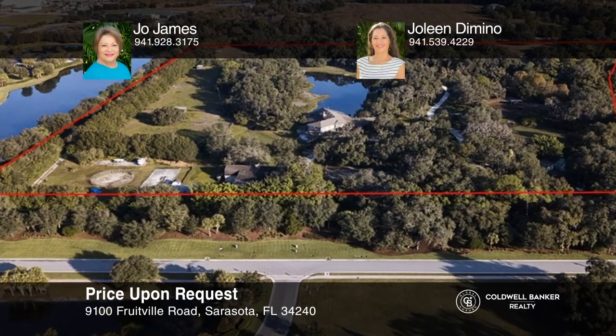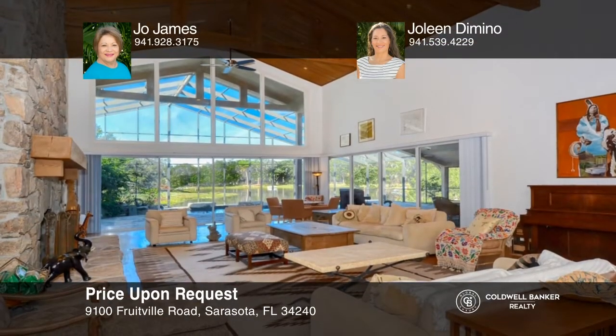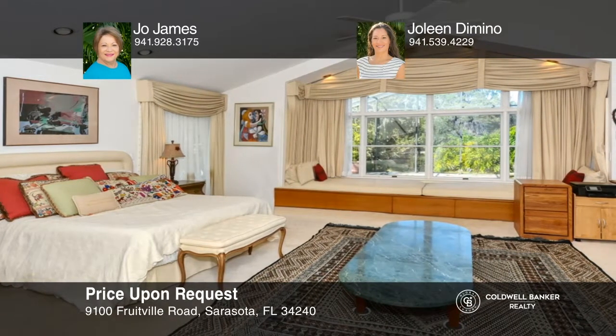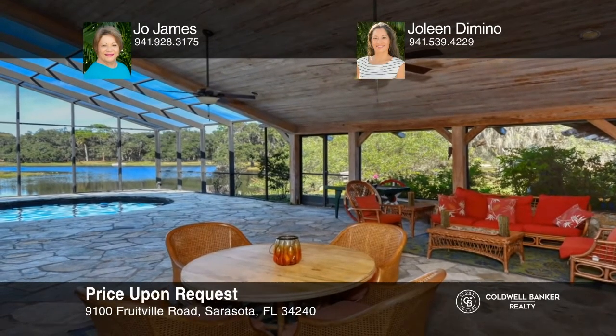Currently zoned agricultural and grazing, this private 29-plus-acre estate sits on a 3-acre lake with a custom 10,000 square foot home. This unique property has lots to offer, with this much acreage and only 20 minutes to number-one beaches. See this property for yourself by calling Joe James and Jolene D'Amino today.